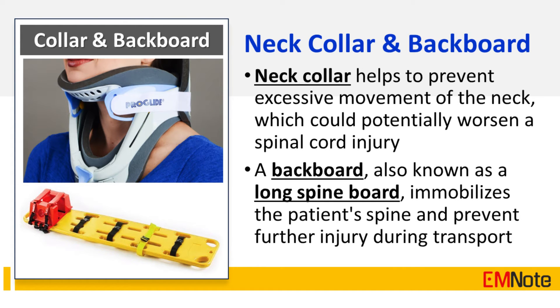The neck collar helps to prevent excessive movement of the neck, which could potentially worsen a spinal cord injury. A backboard, also known as a long spine board, immobilizes the patient's spine and prevents further injury during transport.